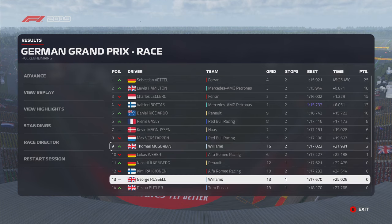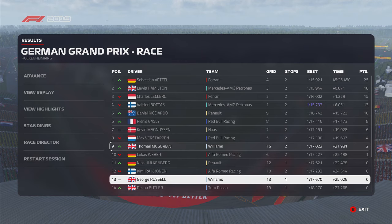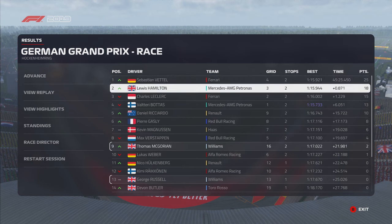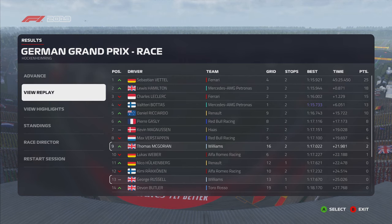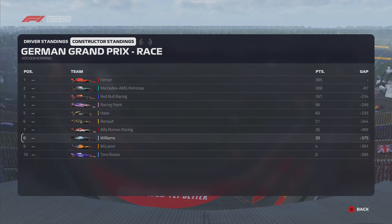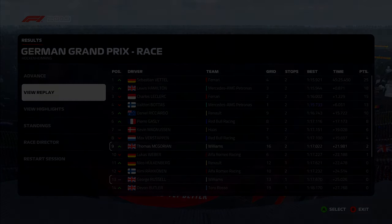Ricciardo finished seventh. We went into 12th place in the Drivers' Standings. As we're heading towards the end of the first half, hopefully with Hungary — I don't think we're going to be that competitive, we haven't got that many upgrades for the downforce side. But Spa and Monza — those are going to be our tracks. Thanks for watching. Make sure to leave a like, comment, and subscribe. I'll see you all in the next video. Goodbye.